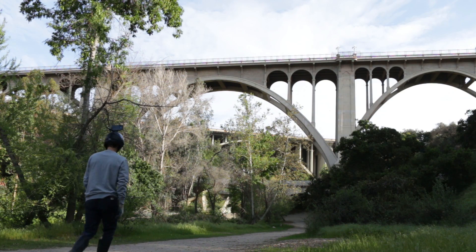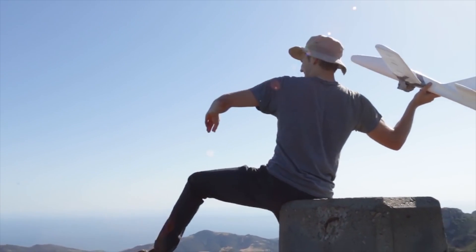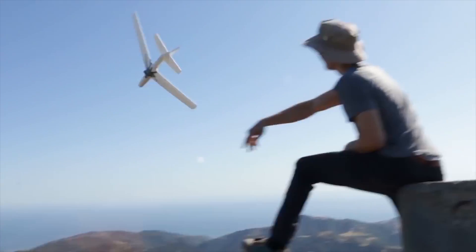Fail number two: throwing objects from bridges can look like something else. About a year ago, we had one of our first videos hit a million views in a short amount of time. This video was titled 'Throwing a Foam Glider Off of a Huge Mountain.' I'll admit, this video was super awesome because our result was totally different than what we expected.